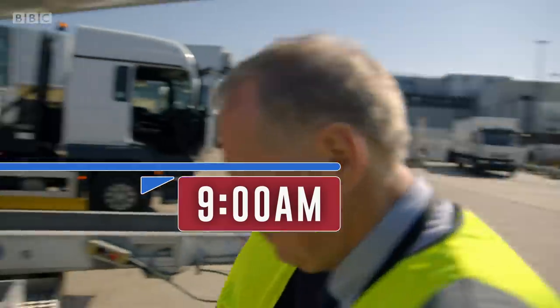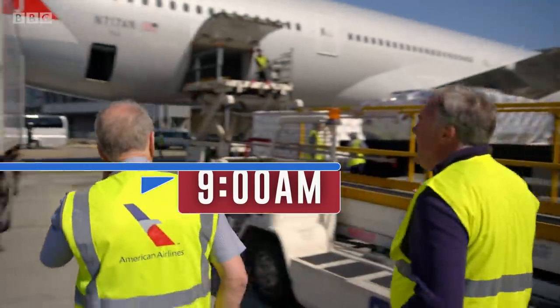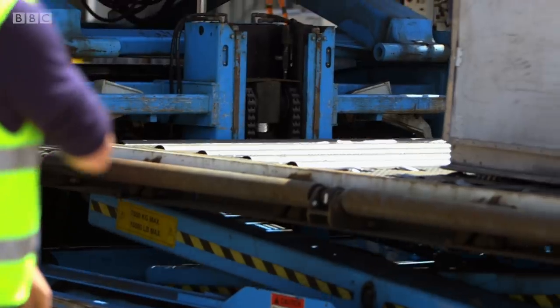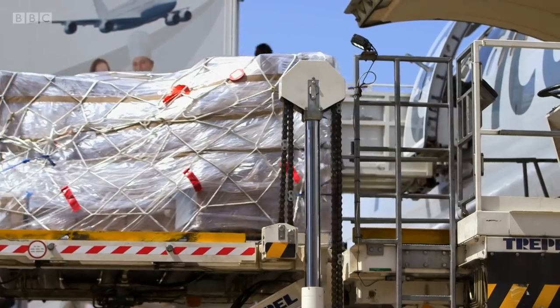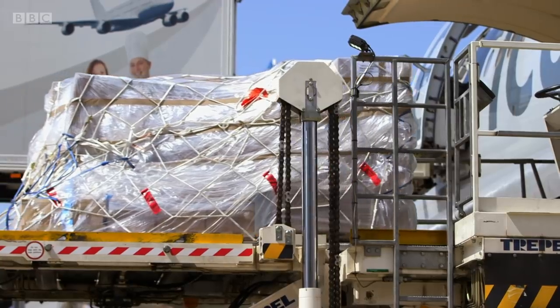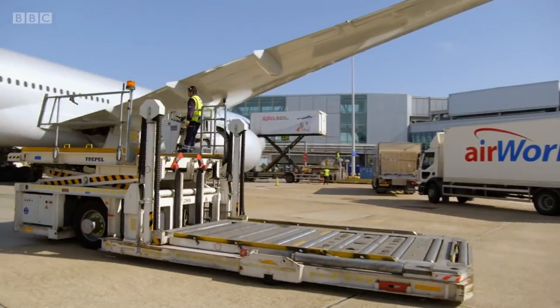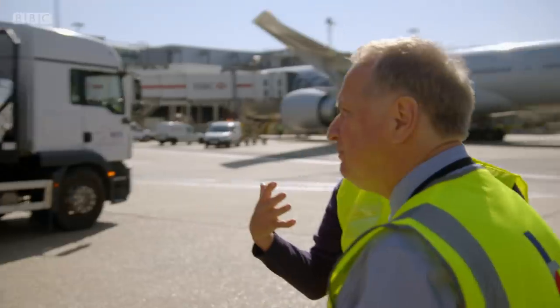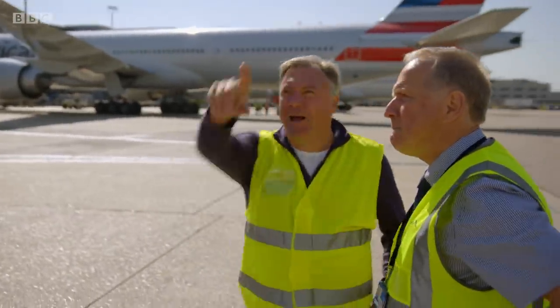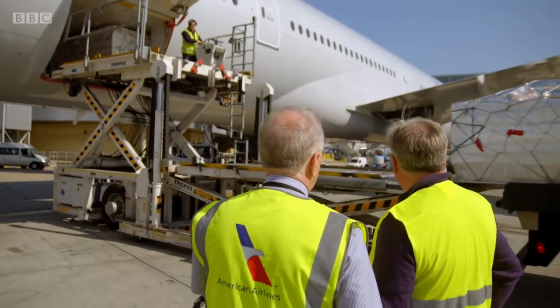I'm going to explore Heathrow and find out how our seafood is on the move faster and further than ever before. It's 9am and I'm joining Paul Griffin, cargo manager for American Airlines, who's overseeing a flight to Los Angeles that's currently being loaded with one of Britain's most important seafood exports. But I'm surprised to see it's going onto a passenger plane — I was expecting a cargo plane. This looks like the kind of aeroplane I might go on flying over to New York or Boston.